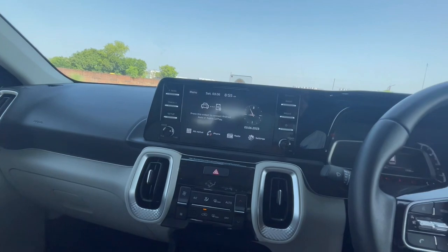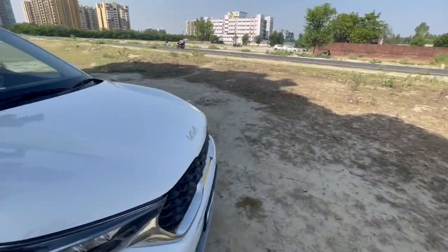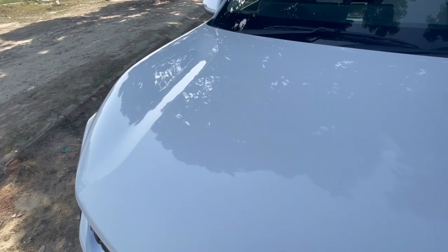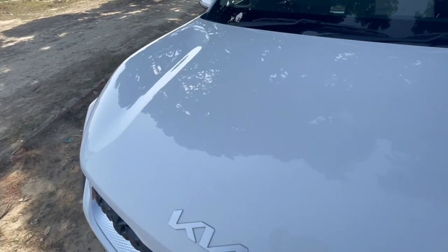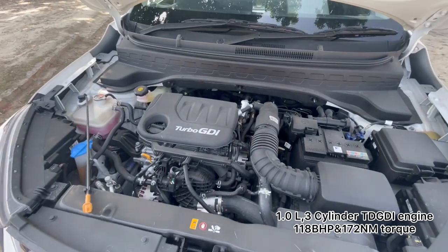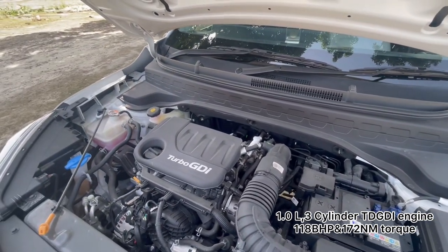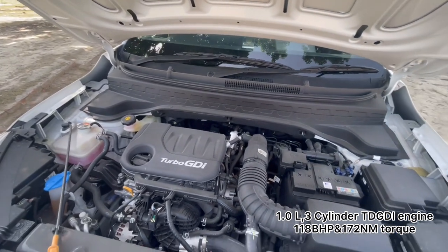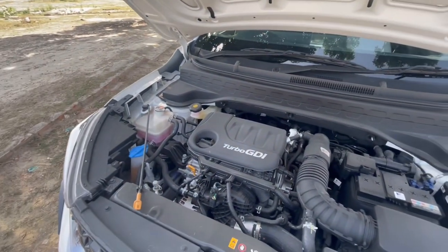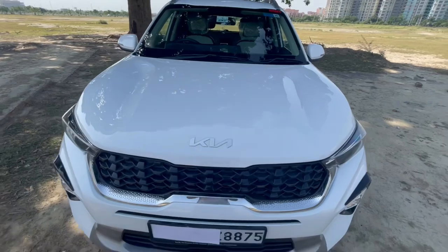Talking about the engine and performance — the hood feels quite heavy. This is the 1 litre turbo engine, which is a 3 cylinder unit that produces 118 bhp at 6500 rpm and a torque of 172 Nm at 1500 rpm. For a car of this size, this engine is very powerful and it feels very punchy.